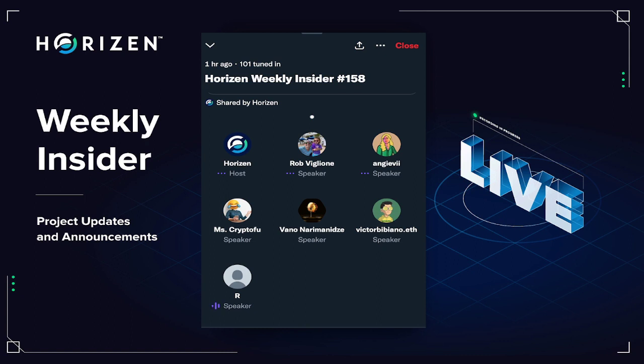Also in the last week, there was a brainstorming session with the product and strategy team, with a lot of interaction and very interesting ideas. Those were the main points for this weekly insider. Back to you Erica. Thank you Roberto. And now I'd like to welcome Vano for the BD updates.